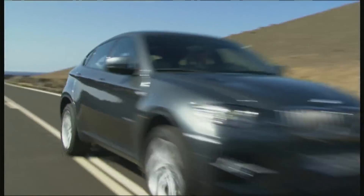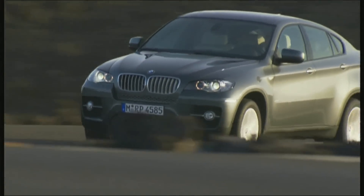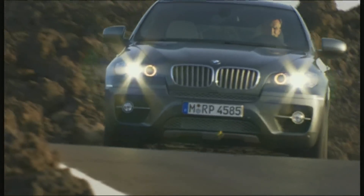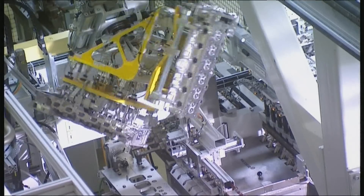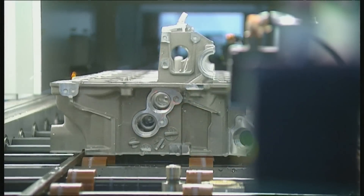Every new car contains a little bit of the future — innovations such as lane sensors, braking assistance, or ultralight construction materials. Right from the development of the car, independent safety experts check whether new technology is safe for use on the road, like here in the BMW factory.